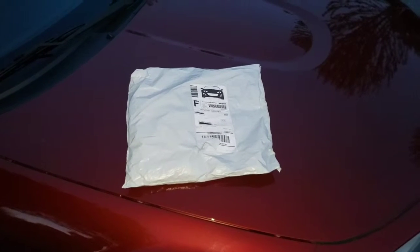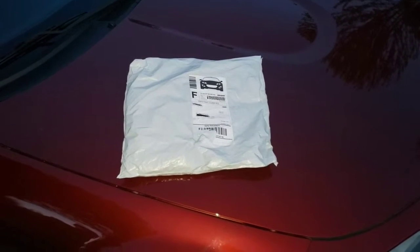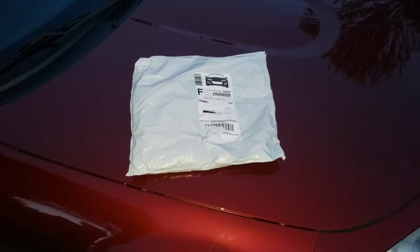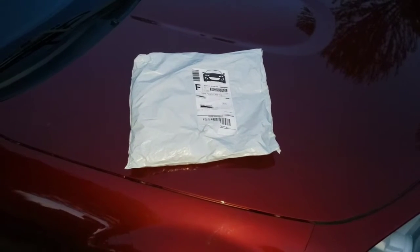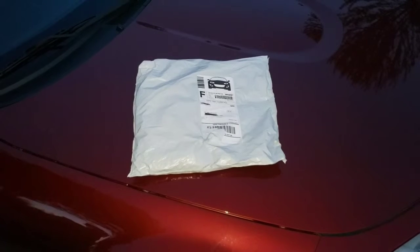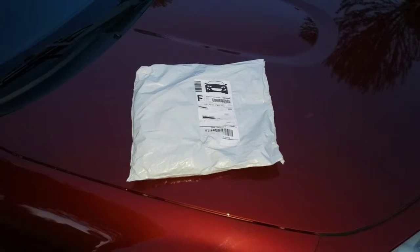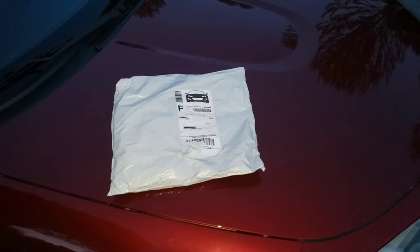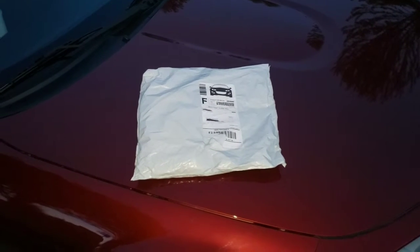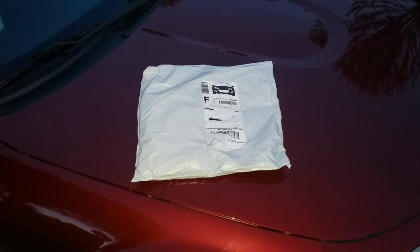Hey guys, so what I'm doing right now is an opening of a t-shirt that I got from Colored in Light. If you guys know Colored in Light, he does a YouTube channel. He also got his own merchandise now and he's putting out shirts. The reason he's selling the merchandise is so that he could 2.5 swap his NC.